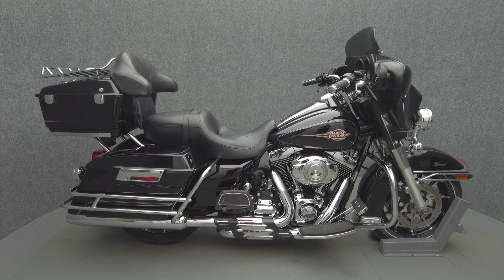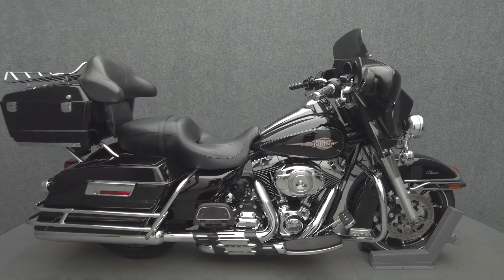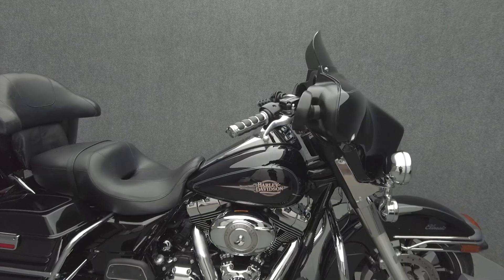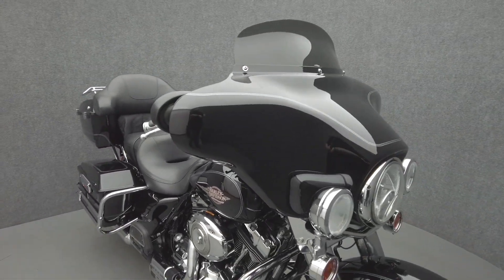Hey everyone, this is Keegan from National Power Sports. This 2010 Harley-Davidson Electric Glide Classic with 76,244 miles passes New Hampshire State inspection and runs well.